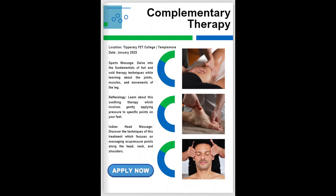Click on the Apply Now button on the digital book to register. Next up is the Complementary Therapy TY Taster course.